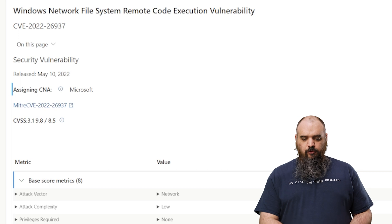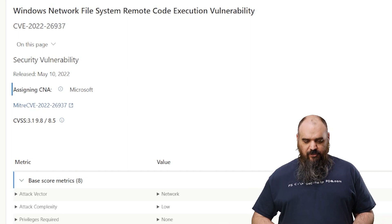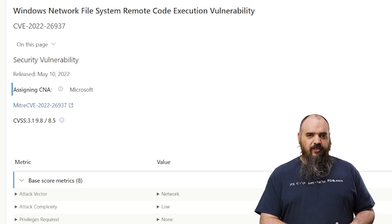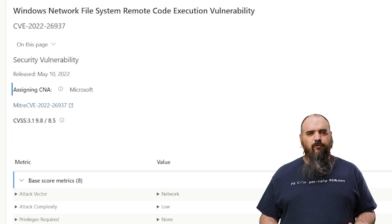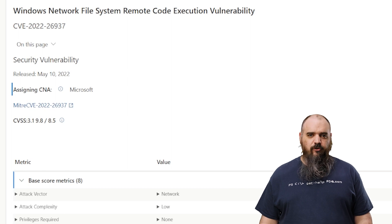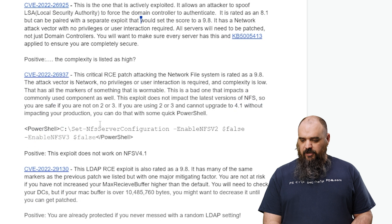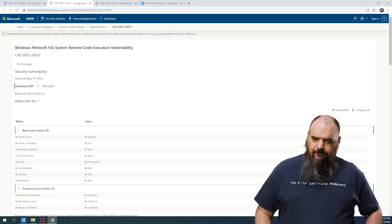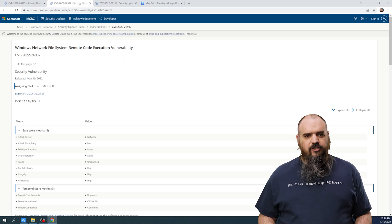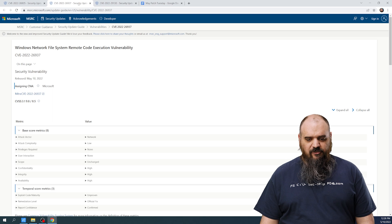The next one is CVE-2022-26937. This is a network file system remote code execution vulnerability. NFS is widely used, and this one is network-based with low attack complexity, no user interaction, and no authentication required — all the markers of something that's wormable. NFS 4.1 is not impacted; only NFS version 2 or version 3 are affected. You can mitigate this with a PowerShell command: Set-NfsServerConfiguration with EnableNfsV2 set to false and EnableNfsV3 set to false. Don't run that without knowing your environment thoroughly, as you may require version 2 or 3. If you're okay to force NFS 4, go ahead. If not, get patched as soon as possible.